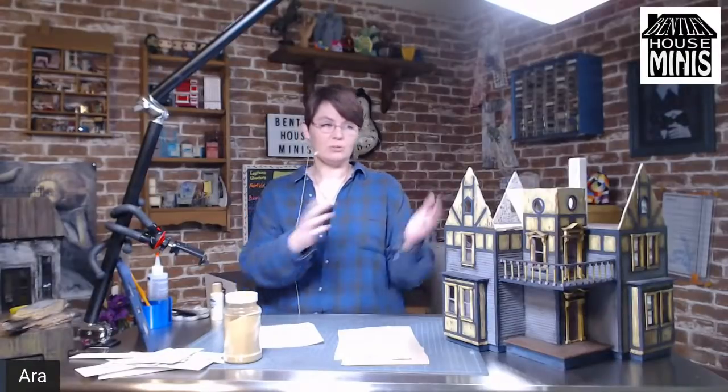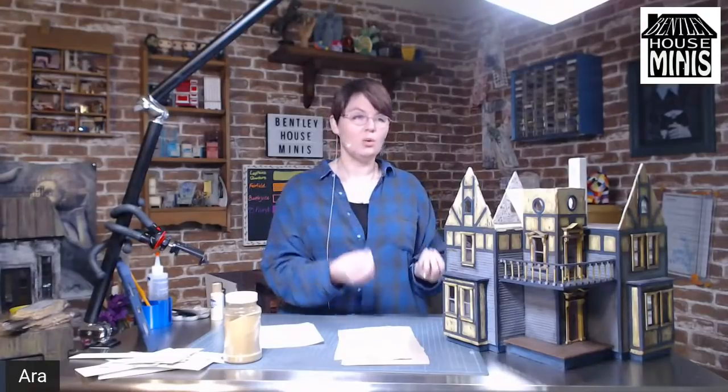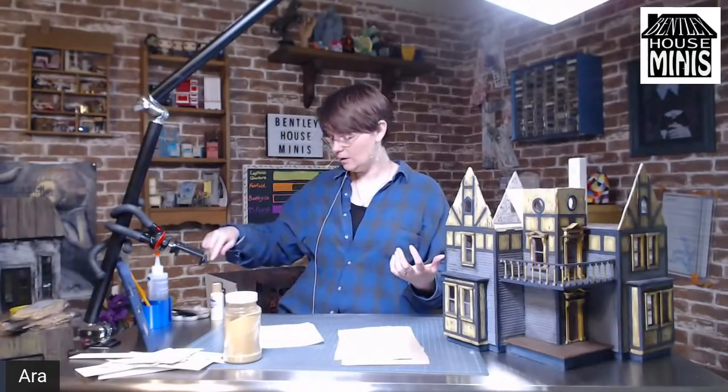This is the new setup — let me know what you think, if you think it's going to work. I don't want to make anyone dizzy using the close-up camera. I was getting to the point on the Fairfield where it was getting really hard to show you what I was working on inside the house, because I was turning it every which way, and it's just difficult to lay it on its side now that it's kind of finished on the outside.